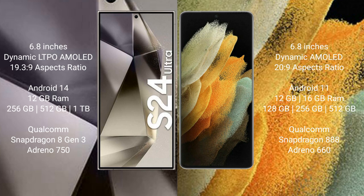The Samsung Galaxy S24 Ultra runs on the Android 14 operating system, while the Samsung Galaxy S21 Ultra runs on Android 11. The S24 Ultra comes with 12GB RAM and 256GB, 512GB, or 1TB internal storage, with a Qualcomm Snapdragon 8 Gen 3 processor and GPU Adreno 750. The S21 Ultra comes with 12GB or 16GB RAM and 128GB, 256GB, or 512GB storage, with a Qualcomm Snapdragon 888 processor and GPU Adreno 660.